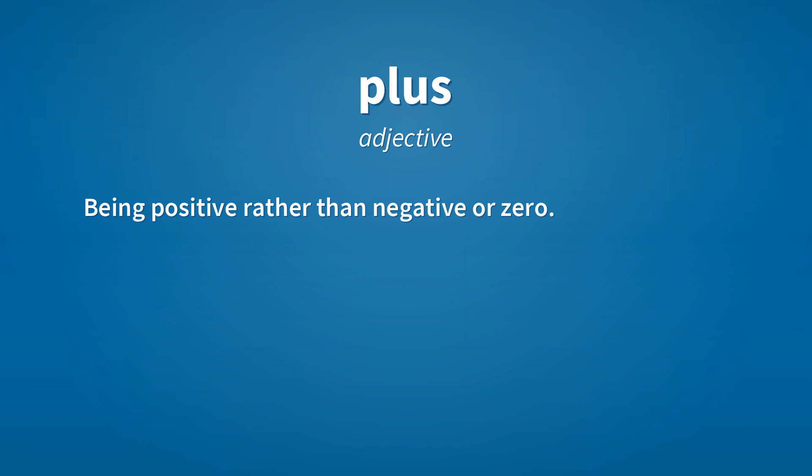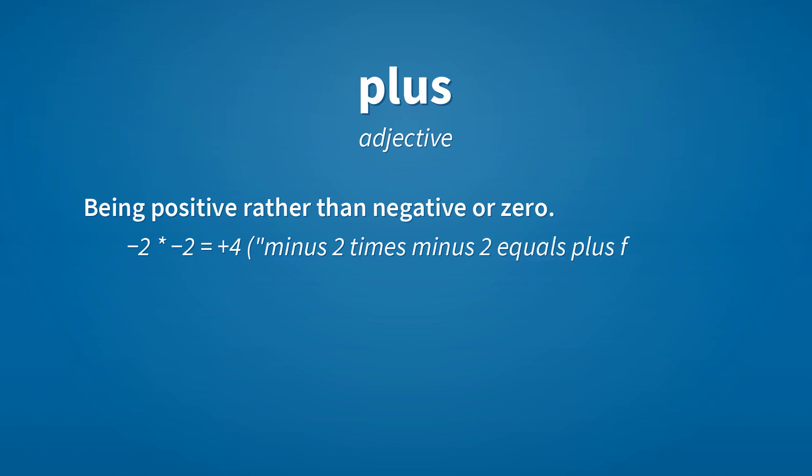Plus. Adjective: being positive rather than negative or zero. Example: minus 2 times minus 2 equals plus 4.